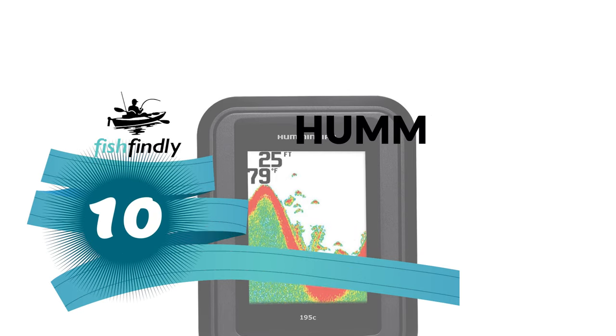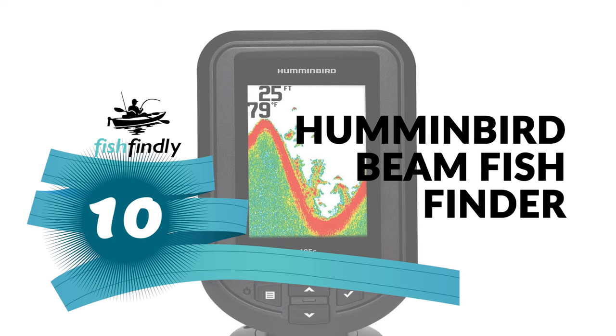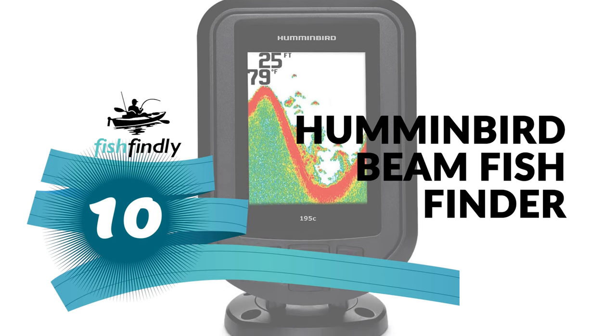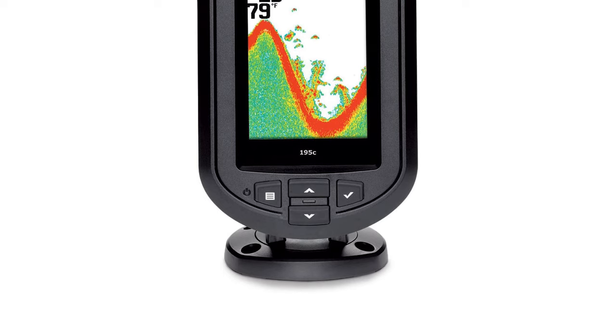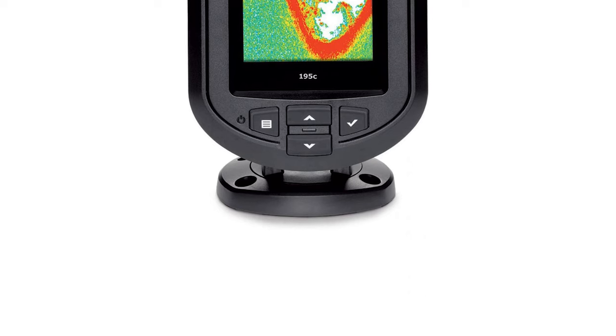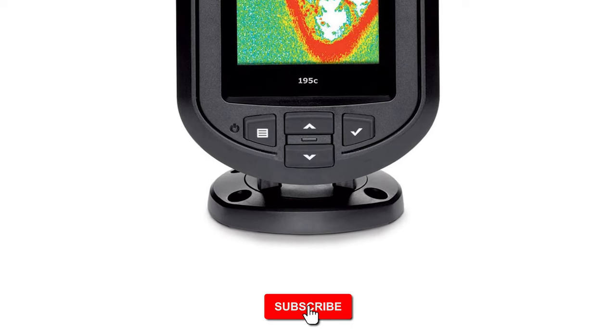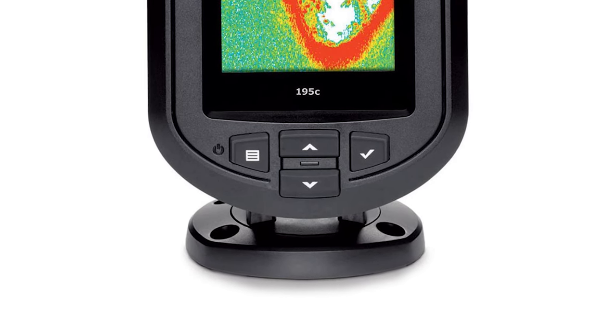Number 10: Humminbird Beam Fish Finder. When it comes to fish finders, Humminbird is one of the famous brands in this field. It offers you tools loaded with a wide range of features, ranging from fish finders for beginners to fish finders for professionals. The Humminbird Beam Fish Finder is a simple tool that is perfect for beginners.